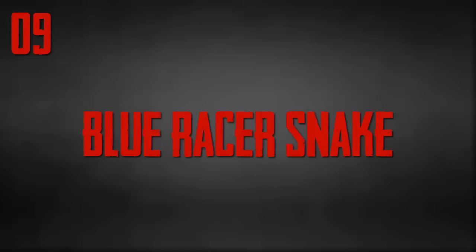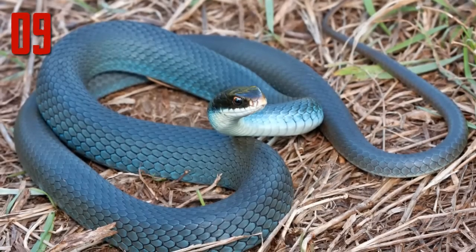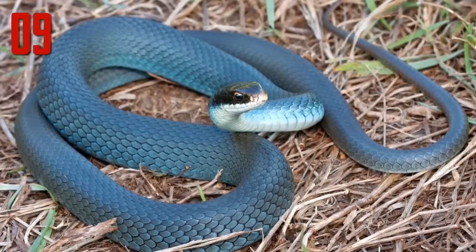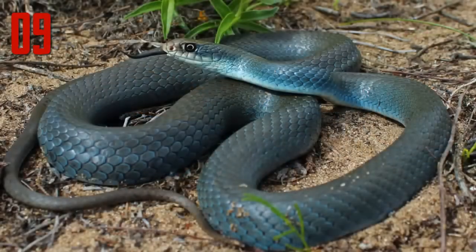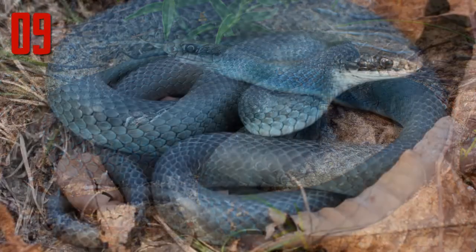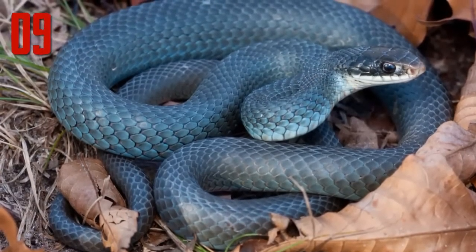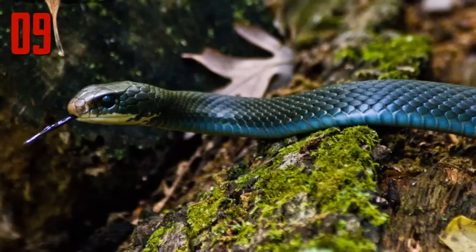Number 9: Blue racer snake. This is a pretty rare photograph of a blue racer snake — rare because it's not often you get such a brilliant blue reflecting from the scales, as often they are more gray in color. The blue racer's formal name is Coluber constrictor, but despite this they normally simply pin their prey to the ground and swallow them alive. They are known mostly east of the Rockies but have been seen as far south as Mexico.